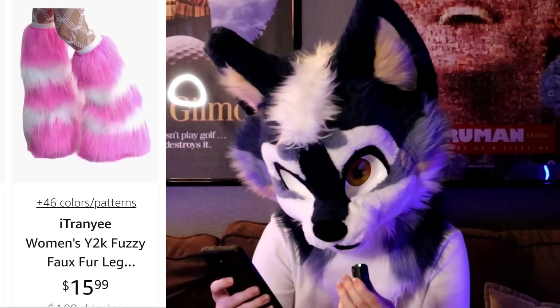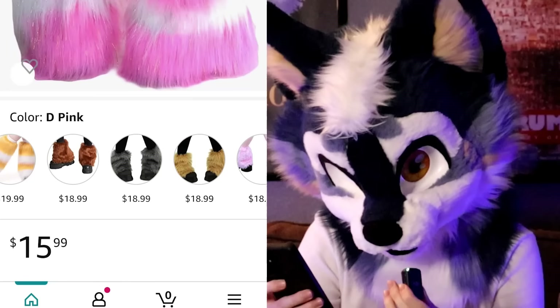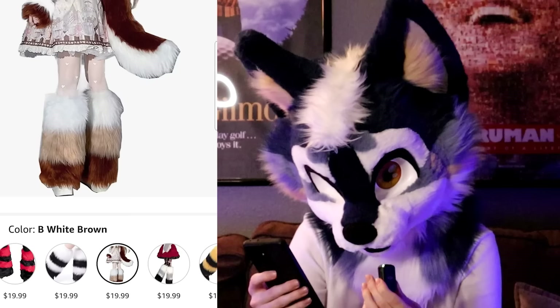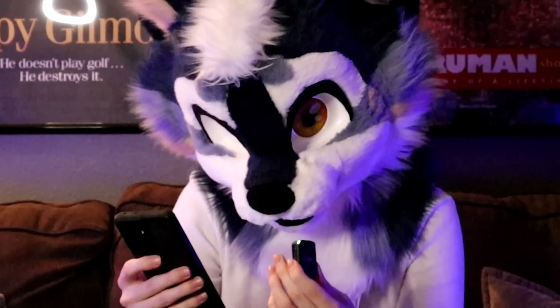What are these? I don't even think they're paws — they're furry leg warmers. Wait, why are there so many colors? This one's got a tail. There are straight up like 80 colors. What color don't these come in? I don't know how I would wear those and I don't really want to, so we're gonna move on.